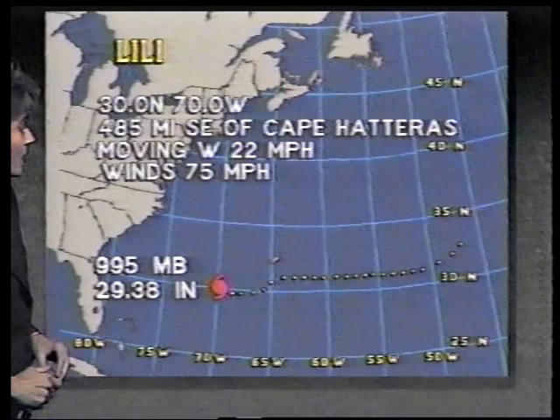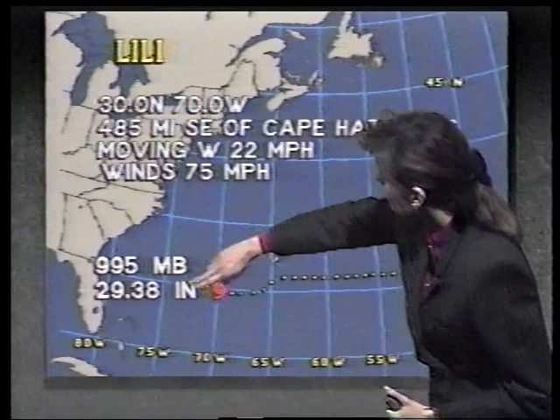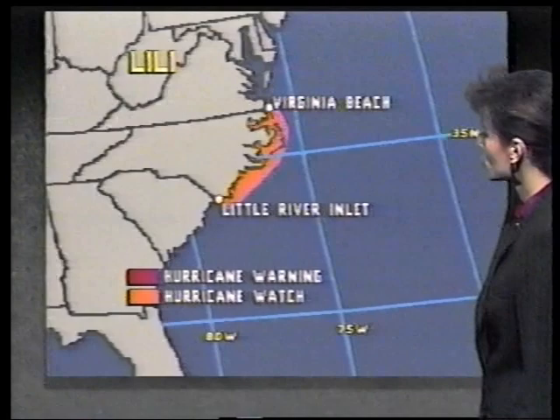We're expecting very little change in strength for the next 24 hours, but we are expecting it to change its course — deflecting toward the northwest, and eventually more so toward the north. At that rate, it could take it very close to Cape Hatteras sometime Saturday morning. We have hurricane watches now in effect for the entire North Carolina shoreline from Virginia Beach southward down to Little River Inlet.